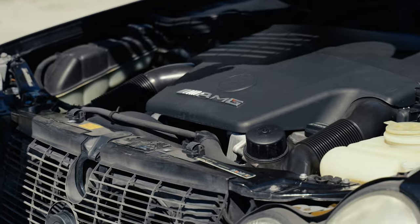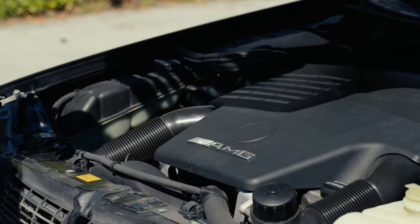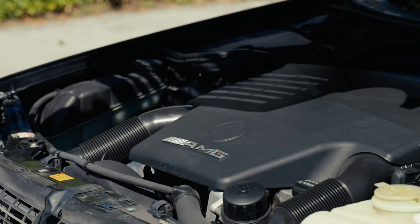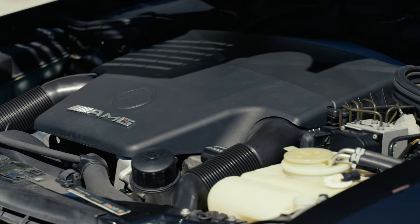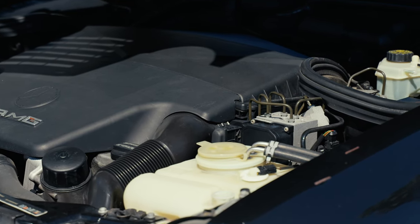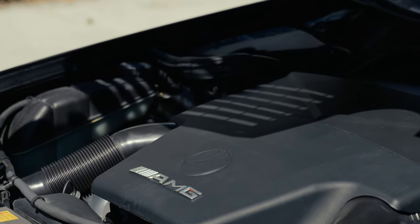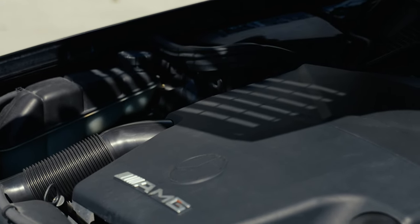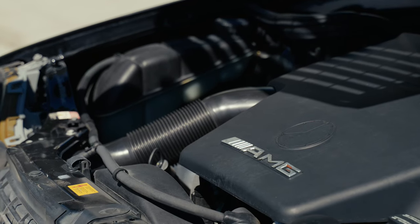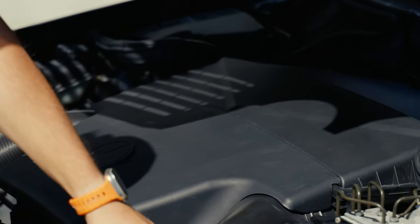Under the hood we have the V8 5.4 naturally aspirated engine with about 349 horsepower. That's crazy — for the time it was just a rocket. I think 0-60 this car does about 5.5 to 5.6 seconds, which at that time was super impressive.